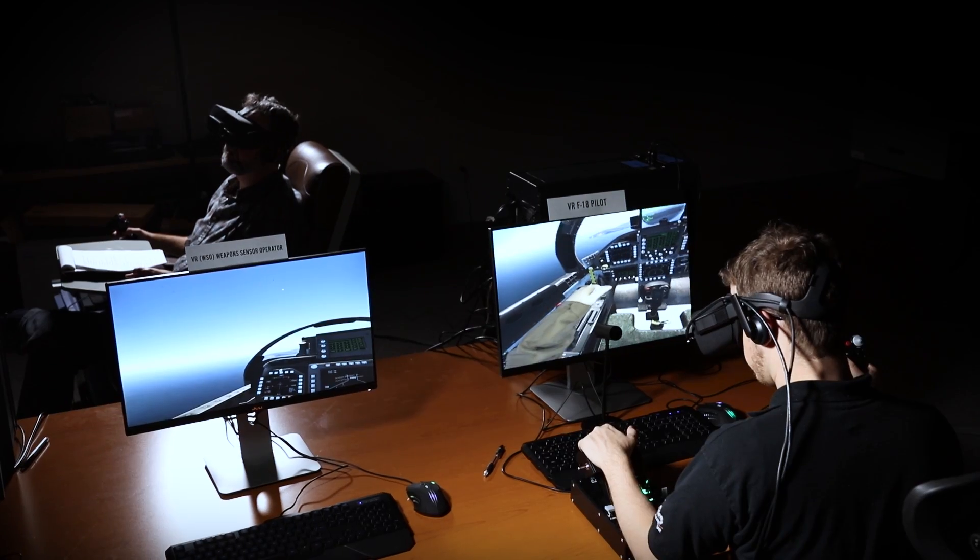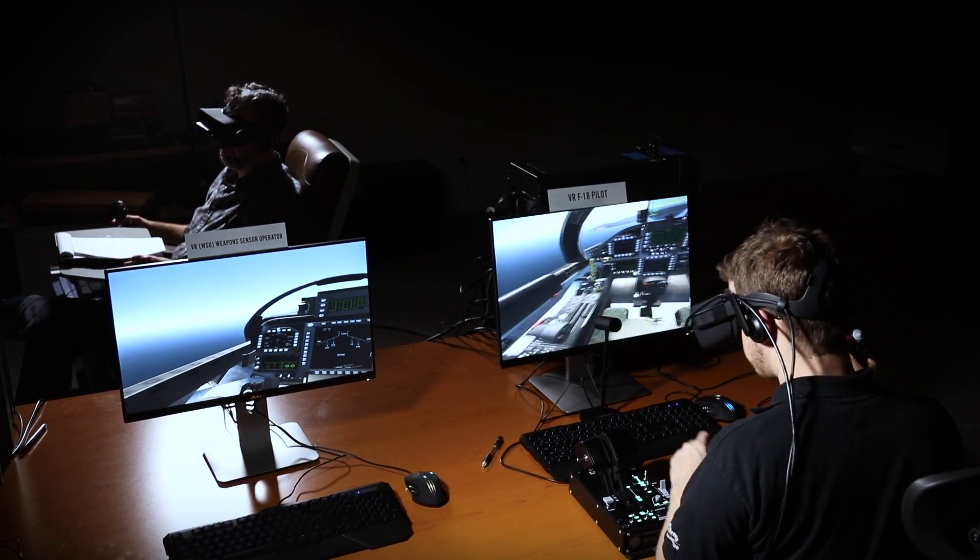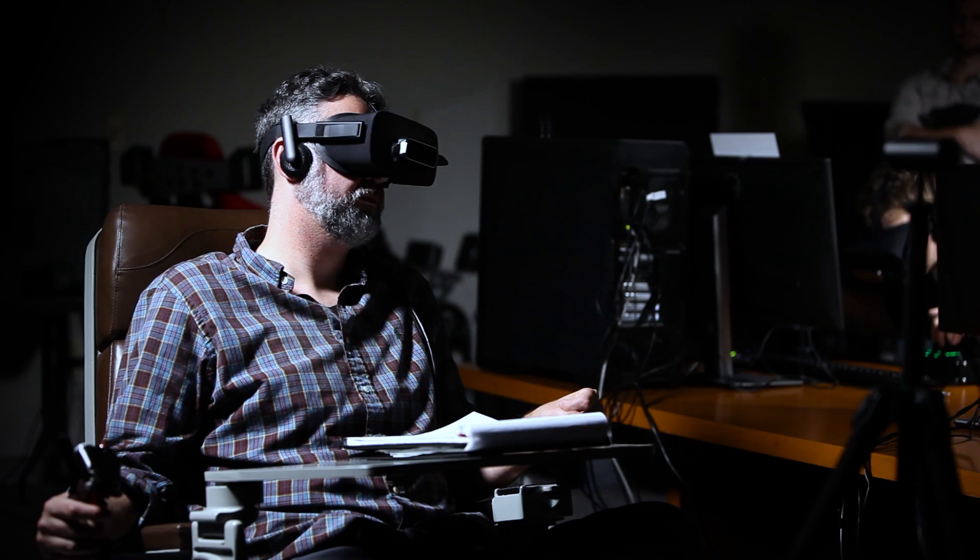Hi, I'm Pete Morrison from Bohemia Interactive Simulations and we're very much looking forward to exhibiting at iITSEC 2016. This video provides a sneak peek at some of the new technology we'll be showing. Our primary demonstration is a networked combined arms training scenario with integrated virtual reality.